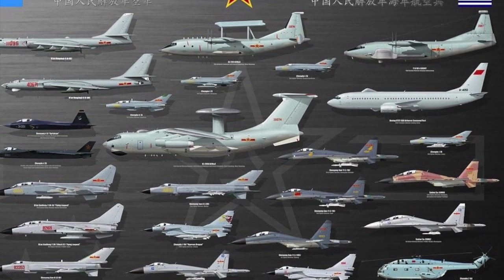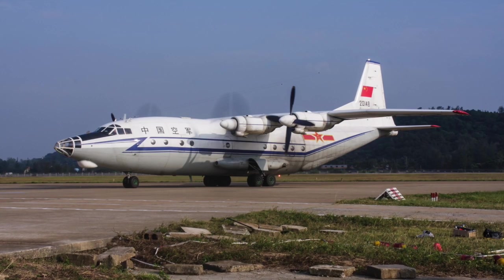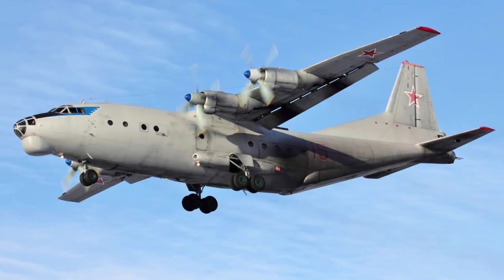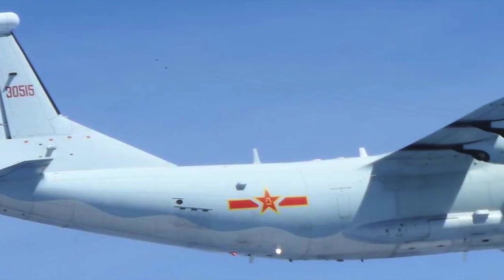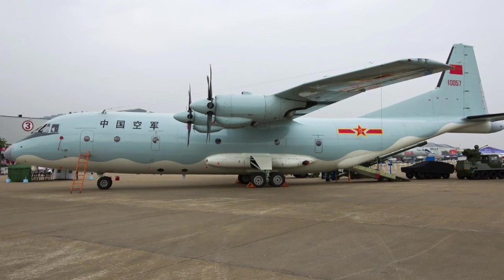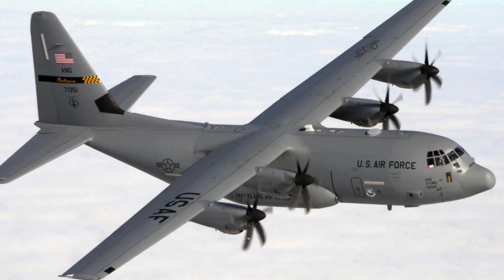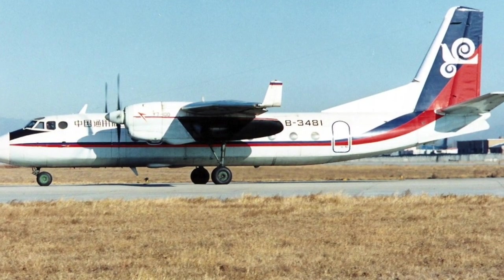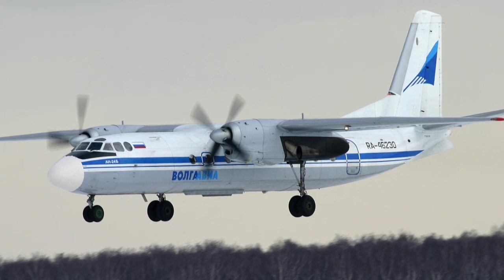The next section covers the heavy lift versions and transport types used by the PLAAF. The Shaanxi Y-8 is developed from the Antonov AN-12 and is also used as an electronic warfare aircraft, having been in service since the early 1970s. The Y-9 came into service in 2012 and was aimed to be a copy of the Lockheed Martin C-130 Super Hercules, used both as a transport and an electronic warfare aircraft. The Xi'an Y-7 is a medium-lift transport aircraft based on the Antonov AN-24, brought into service in 1984.